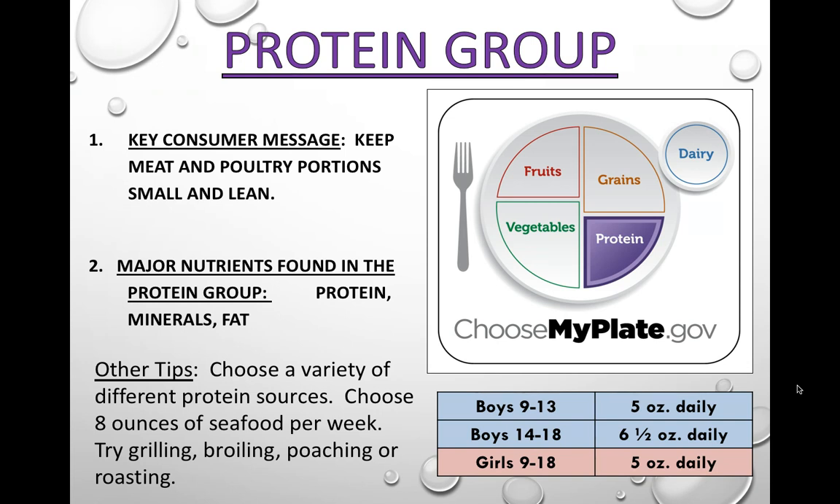It's highly suggested that you get about 8 ounces of seafood per week because of the fatty acids and the good monounsaturated fat content in seafood. Try different ways of cooking your proteins — try grilling, broiling, poaching, or roasting for a variety of flavors. Five ounces is a good daily average, up to 6.5 for growing boys, or if you're an athlete working out a lot you might need extra protein to build muscle.